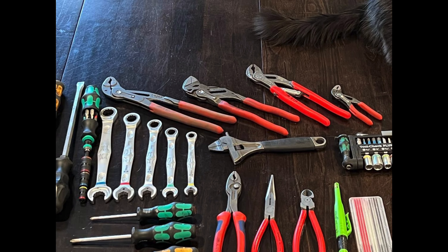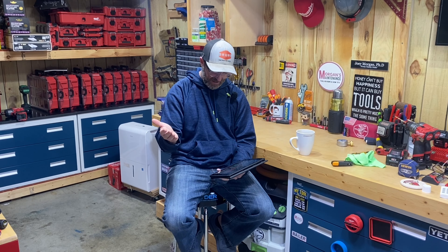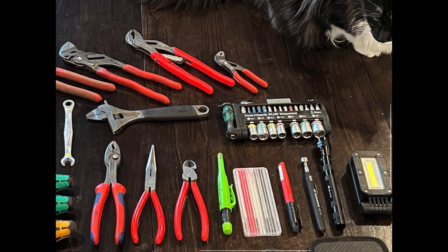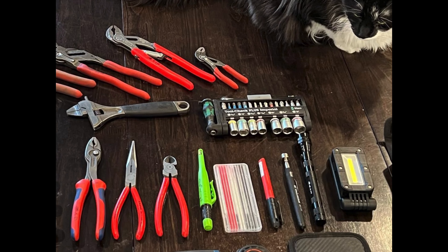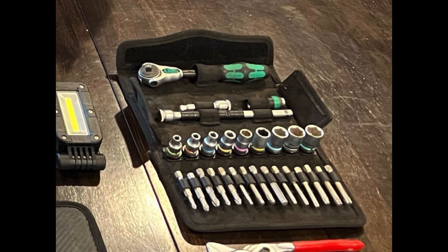Anytime somebody asks me about a demolition screwdriver recommendation, that Wera all-black demo driver is what I always say — based on all the feedback people give me on this channel. Getting back into this: he's got his own version of the super screwdriver with the Klein flip socket in the Wera bit-holding screwdriver. There are also those Wera Joker wrenches, a pair of Knipex Cobras, a pliers wrench, the Knipex Smart Grip, a small pair of Cobras, and a Bahco adjustable wrench with the slim thin-line jaw.